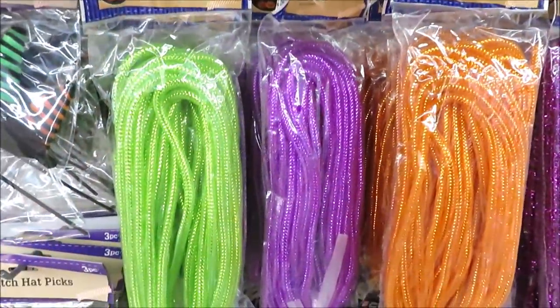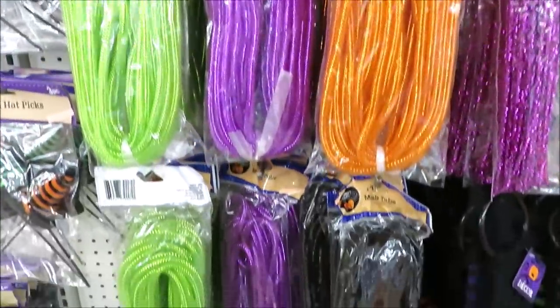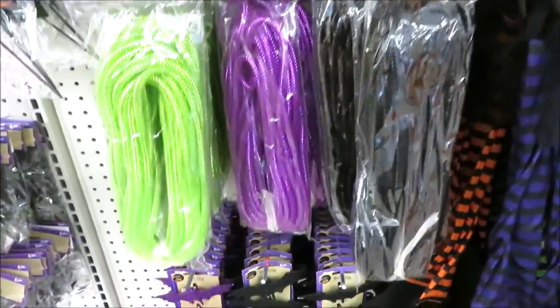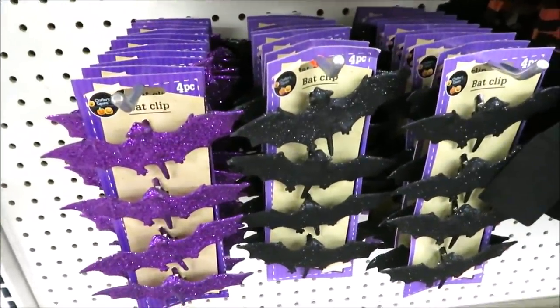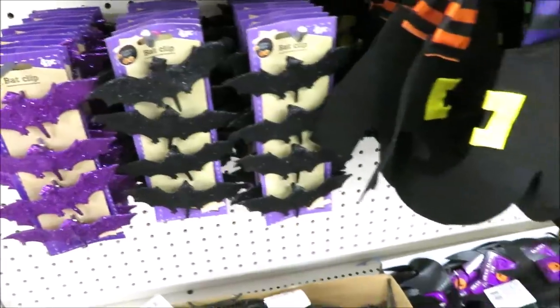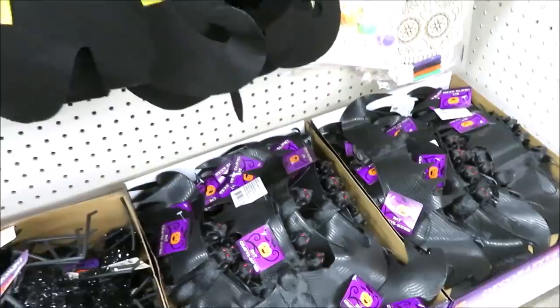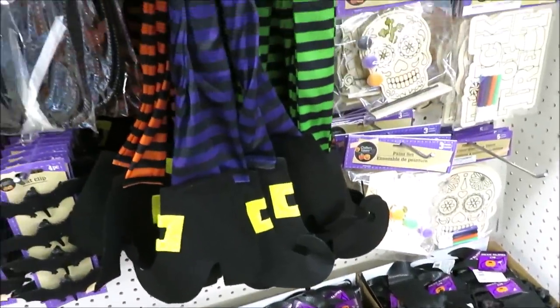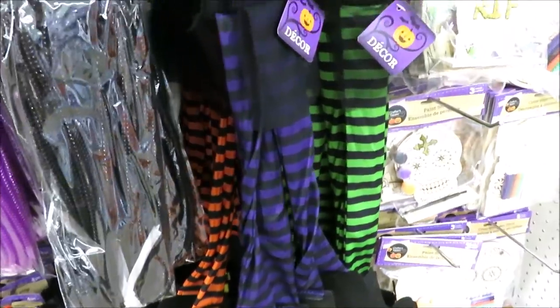Down here they have the mesh tube in green, purple, orange, and black. Then the clip-on glittered bats in a four-count in purple and black. They have the little plastic bats, and then the door-hanging witch's boots are back — they come in green, purple, and orange.